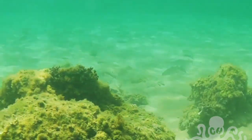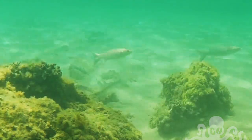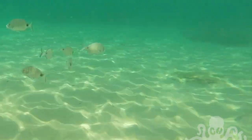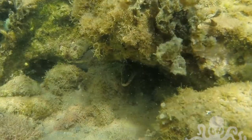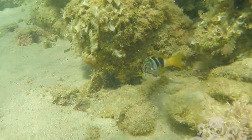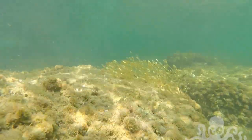Here's a school of flathead mullet. A few saddled seabream. And this fella is a painted comber. And a school of juvenile fish that I don't know the name of.